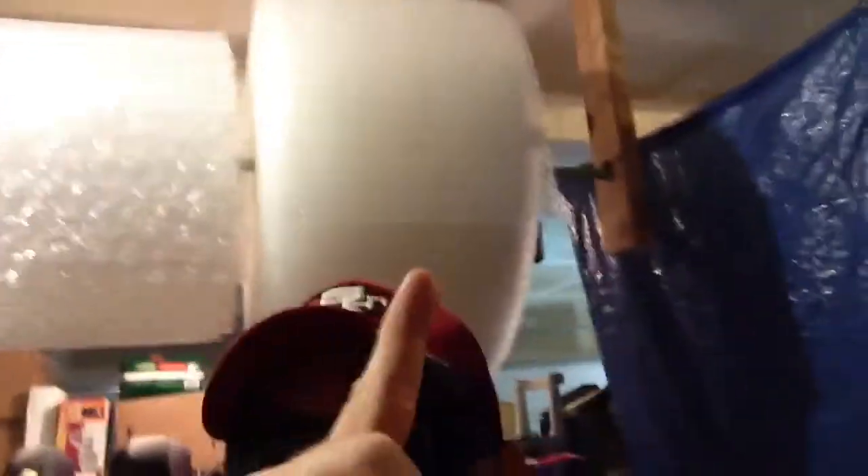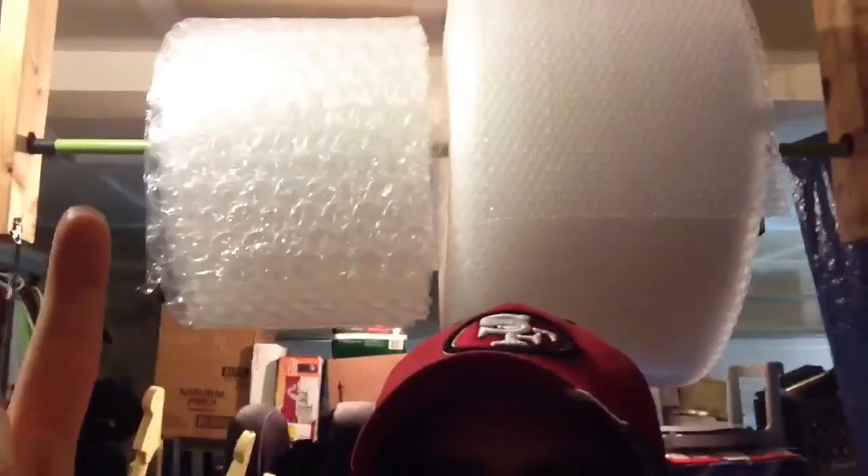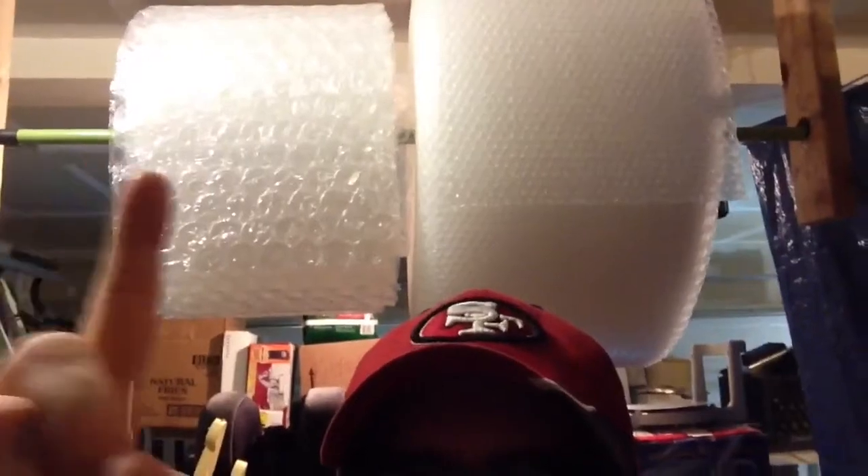I am in my warehouse - or my garage, whatever you want to call it. You can see we have packing peanuts, that's our peanut bag. Here's the big bubble wrap, the small bubble wrap, and that right there is a handle to a broom - we built that to make it easier when you're rolling out your bubble wrap. We have about 46 items to ship out today on this beautiful Friday. I'm not going to show you all 46 but I'll show you a few.